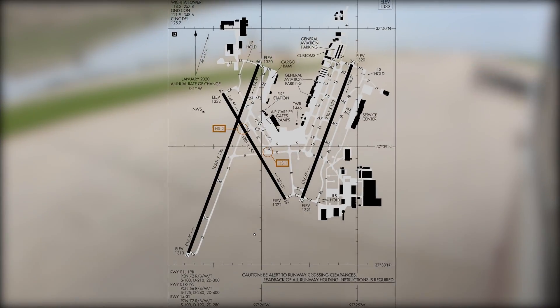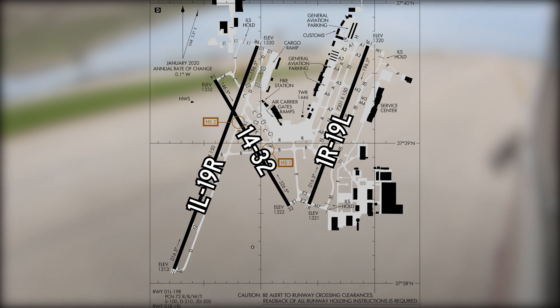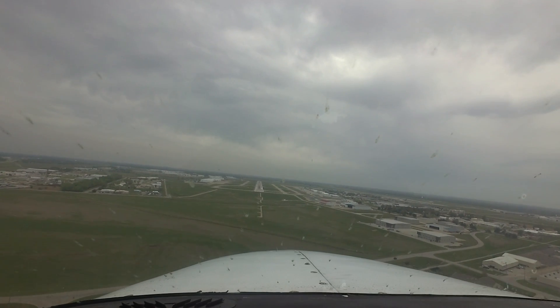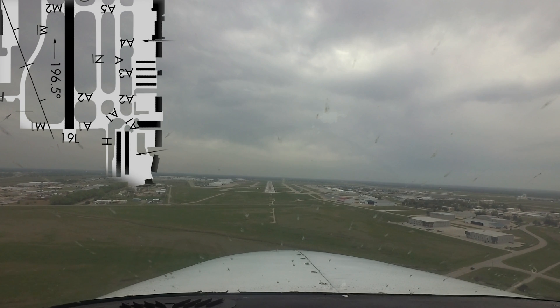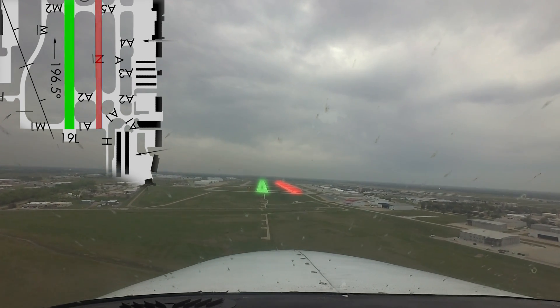The runway configuration consists of parallel runways 1 and 19 Left and Right. Runway 1L/19R is intersected by runway 14/32. As with any airport with parallel runways and staggered thresholds, pilots must exercise extra vigilance to ensure they operate on the appropriate surface.